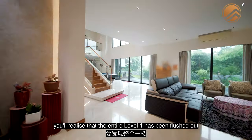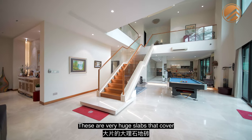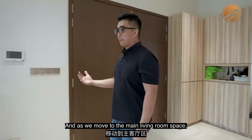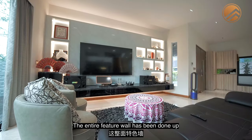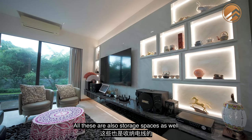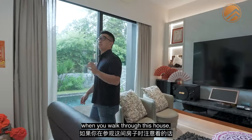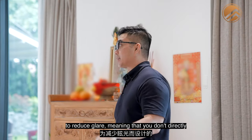As you walk through this home, you'll notice the entire level 1 has been finished with full marble stones — very large slabs covering the entire first floor. Carpentry work for shoes and a seating area has been placed at the entrance. Moving to the main living room, this can easily fit up to a 6 or 7-seater. The entire feature wall has been done up together with lighting, and all the storage space for cable essentials is nicely hidden. The downlights were specifically designed to reduce glare.